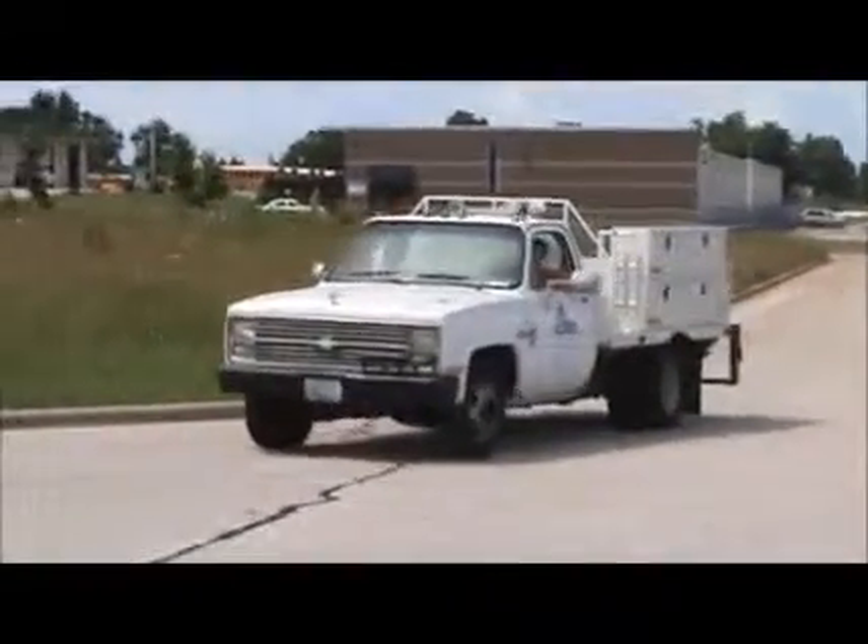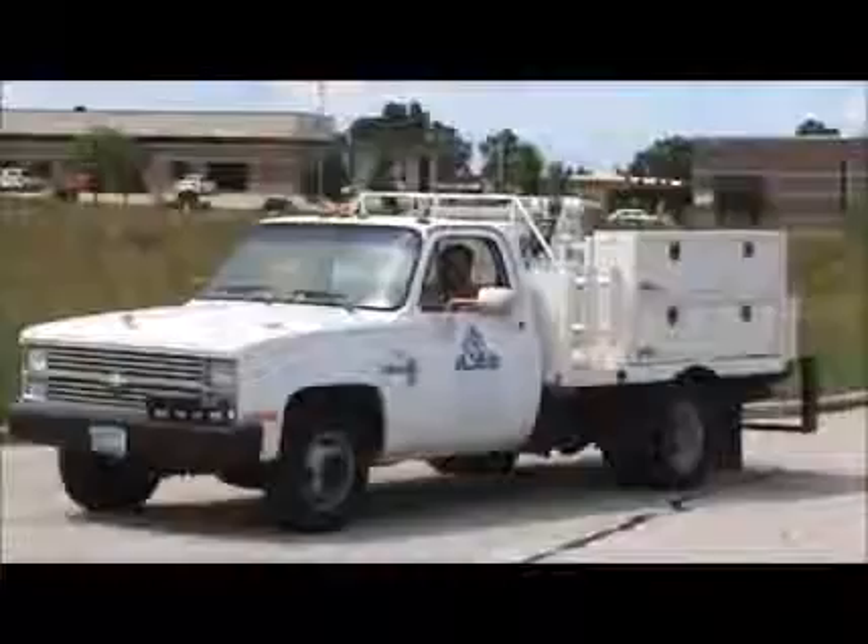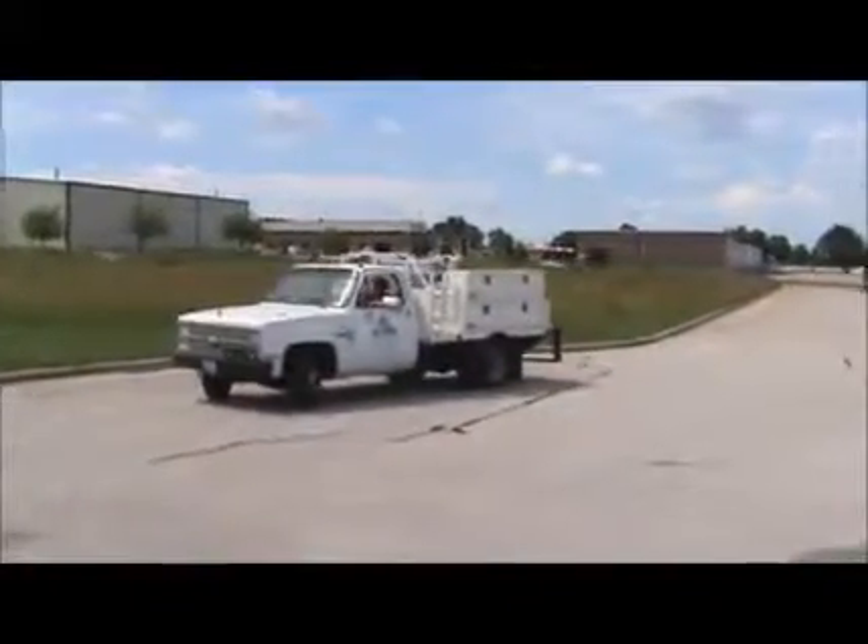Backup alarm works on it. There's your backup alarm.